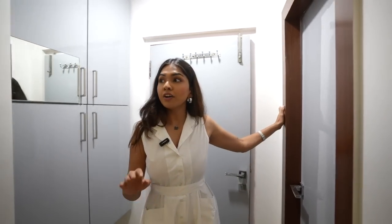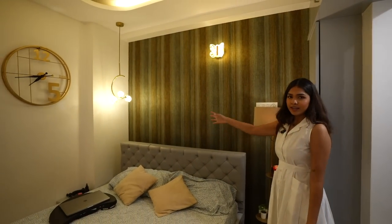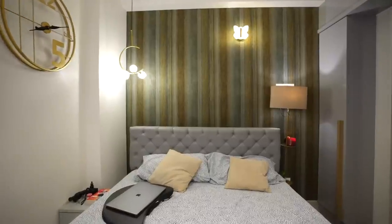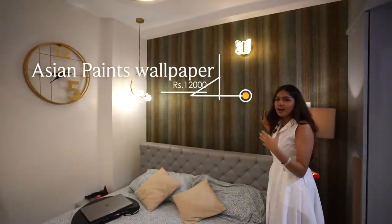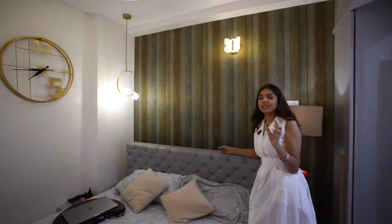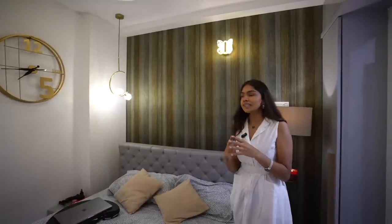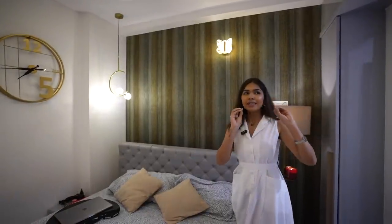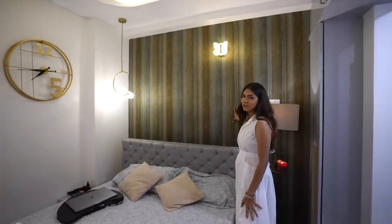Moving from this side to this side, you can see this huge wall — it's my wallpaper. It was such a task to choose. I was very confused between a boho vibe and a classic vibe for my room. It took me so long because I'm very indecisive. Honestly, the reason it took two years to make these tours is my indecisiveness — I cannot decide what I want, and that complicates my life a lot.